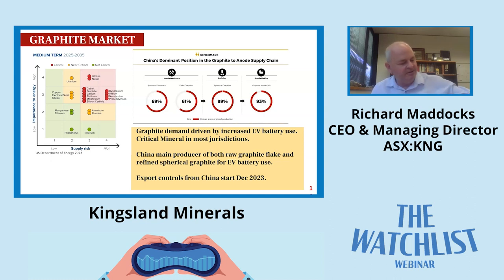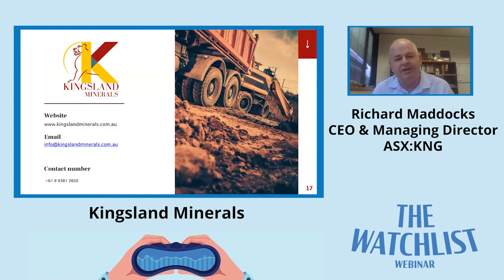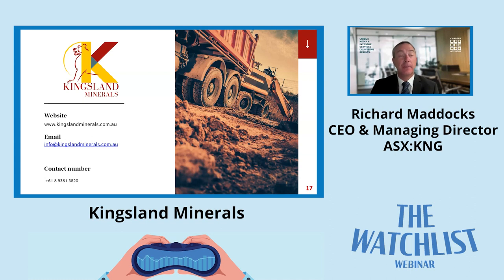That's the end of the presentation. Our website has more information if you want to look further. With that I'll pass over to David for any questions.